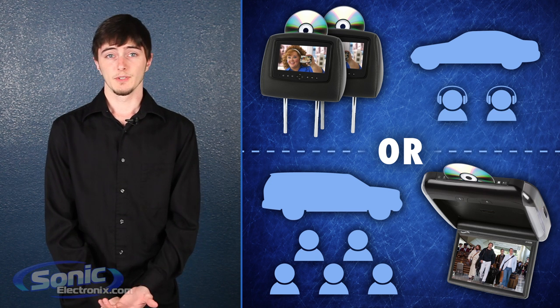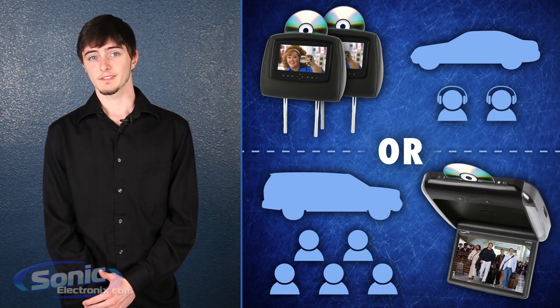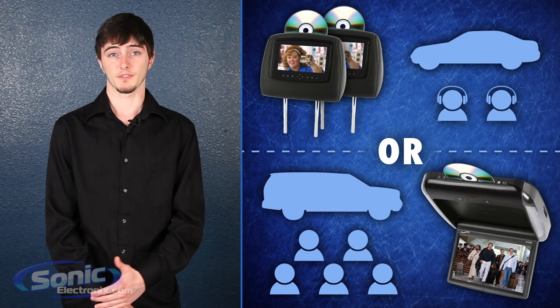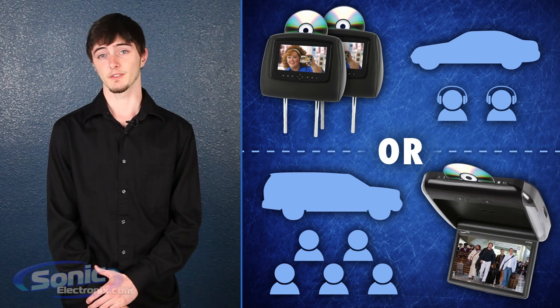On the other hand, maybe you do have a bigger car and you're the kind of person who likes to have tailgate parties or party on the beach with your friends. An overhead monitor might be perfect for you since you can get much larger screens than you'll find on a headrest.